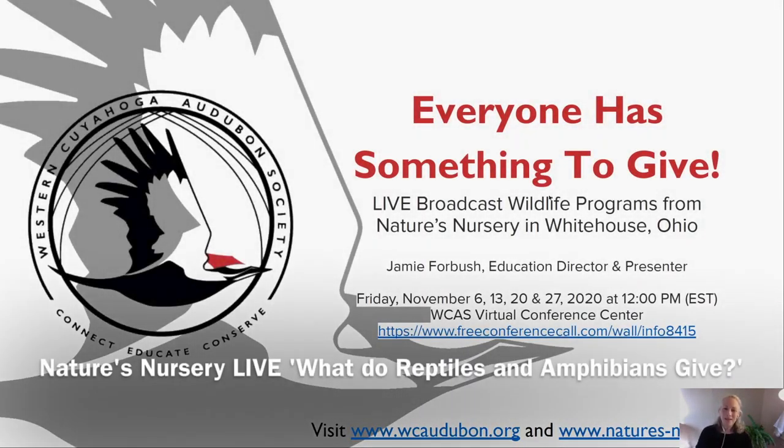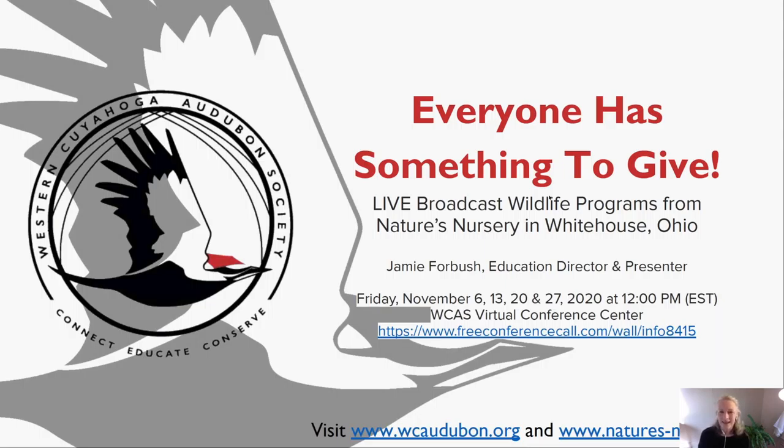Hello everyone. My name is Betsy O'Hagan and I manage web and marketing for Western Cuyahoga Audubon Society, a chapter of the National Audubon Society based in the Cleveland, Ohio area. Today we're so fortunate to have Nature's Nursery Center for Wildlife Rehabilitation and Conservation Education programming here, as we've been fortunate to do this month of November. Today, Jamie Forbush, who is the Education Director of the Center, is going to be talking about what reptiles and amphibians give.